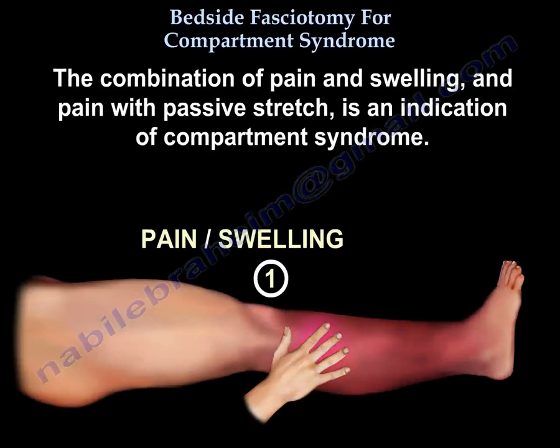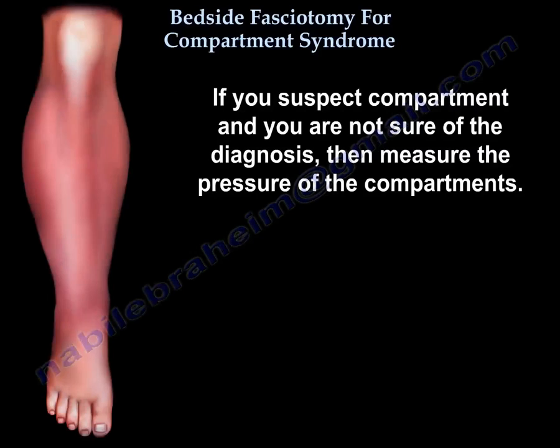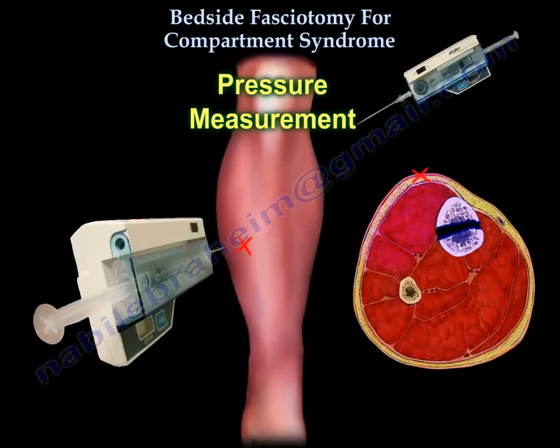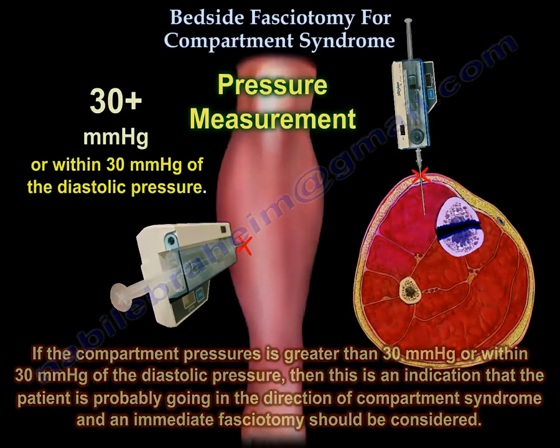The combination of pain, swelling, and pain with passive stretch is an indication of compartment syndrome. If you suspect compartment syndrome and are not sure of the diagnosis, measure the compartment pressures. A pressure greater than 30 mmHg, or within 30 mmHg of the diastolic pressure, indicates the patient is likely developing compartment syndrome, and an immediate fasciotomy should be considered.